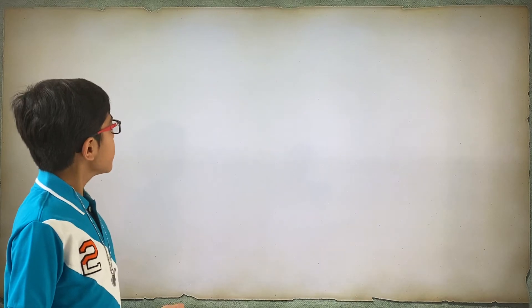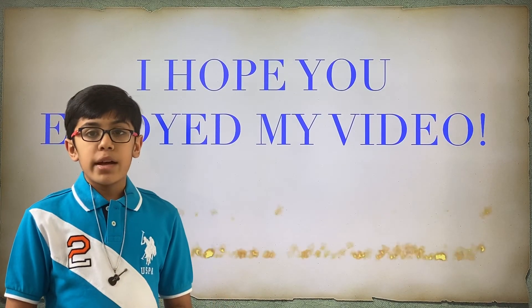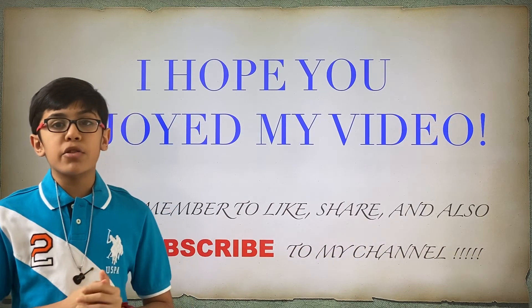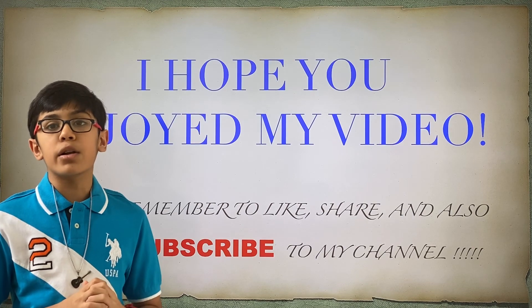I hope you enjoyed my presentation. If you did, always remember to like, subscribe, and share my videos. Also, remember to go check out the human genome and genetics video. Thank you!